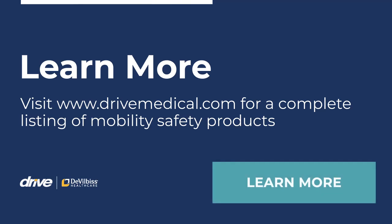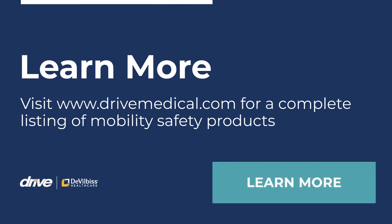To learn more or to view a complete assortment of mobility safety products, please visit drivemedical.com today.